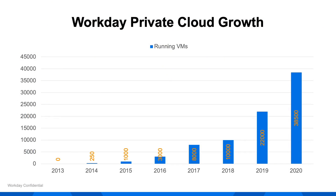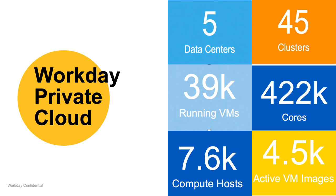Workday's journey with OpenStack began in 2013 when the cloud engineering team was formed. Since then, its OpenStack footprint rapidly grew. Workday Private Cloud, or OpenStack Cloud, now runs on five data centers.